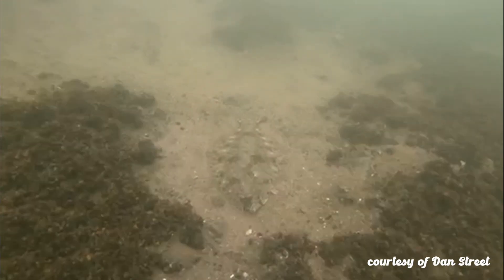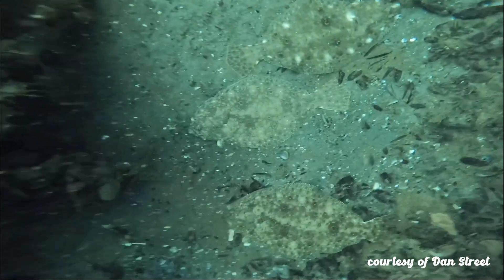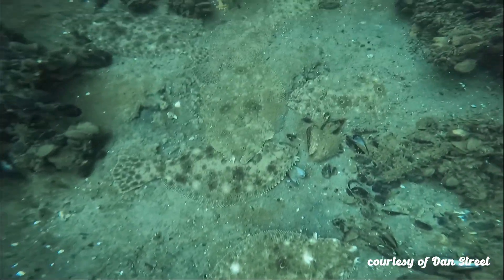As they grow, the bones on the right side of their skull grow faster than the left, causing the right eye and nostril to migrate to the left side, making them excellent ambush predators.